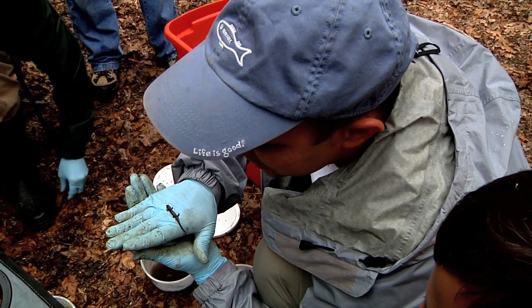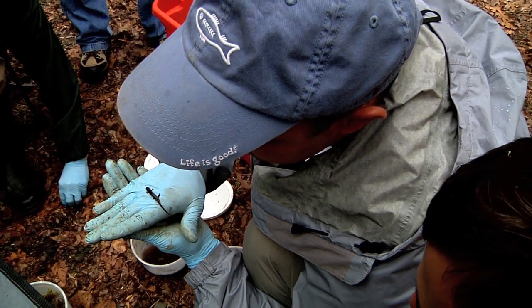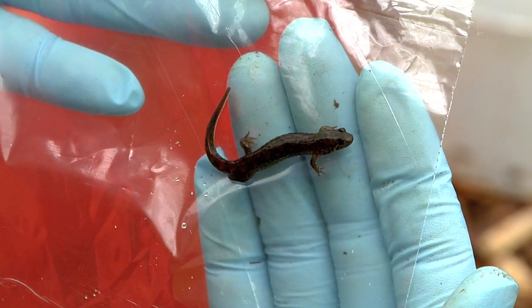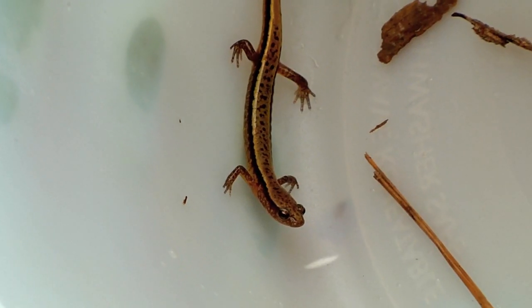The southern Appalachians are home to the greatest diversity of salamanders on the planet, with more than 30 species in the Tennessee Smokies alone. That's for now.